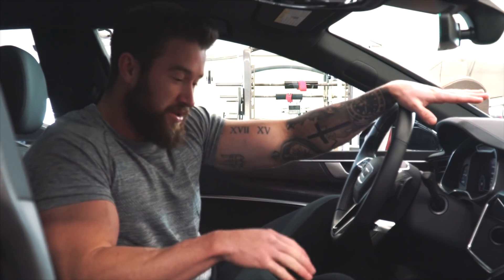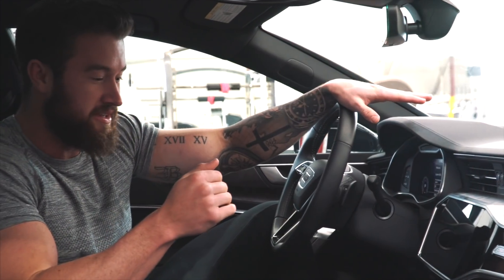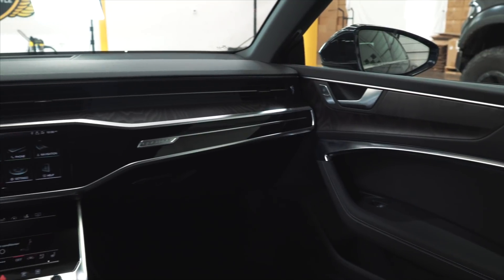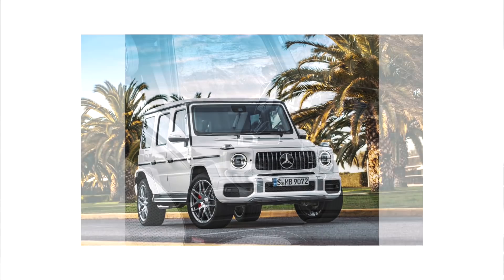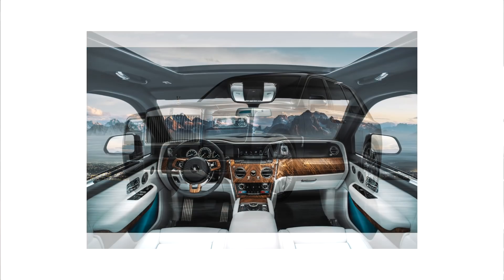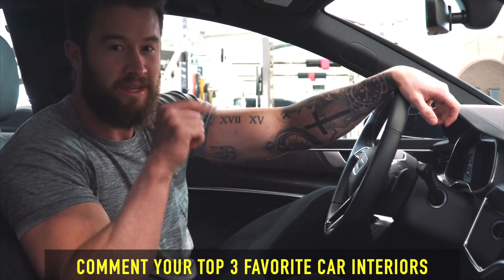I want to make a quick review video of this before I give it back to them. The interior of this car is just so damn sick. I've seen pictures, I've seen videos of it, but now that I've experienced it firsthand, in my opinion, this could be the coolest interior of any car out there right now. I would say the new G-Wagon with the twin screens and the new Rolls-Royce Cullinan — those three would be my top three. Comment down below what you think the top three interiors are right now in the car game.